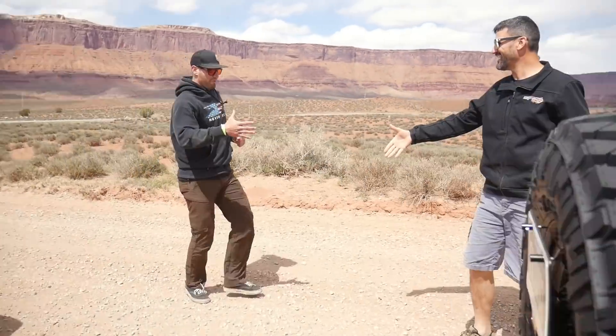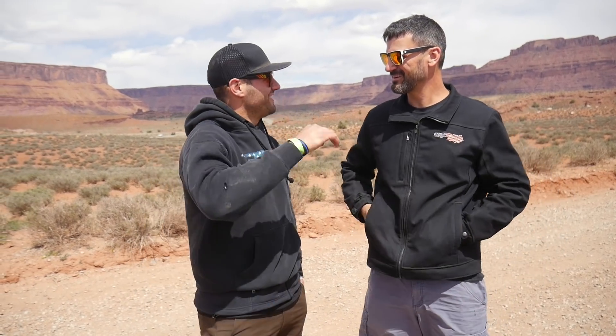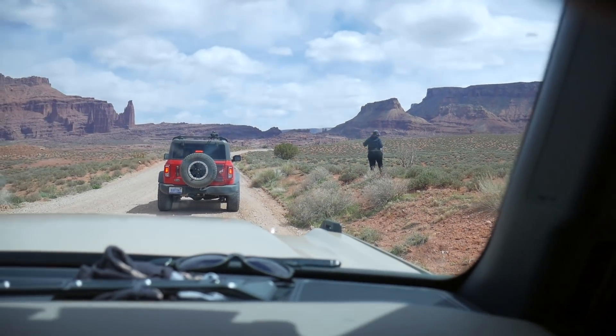A fan greets us — he loves the videos — and we meet Garrett. Trail instructions go out: everyone in four-high. If you have a stabilizer disconnect, it's on your hero switches on the dash. They're very thorough with instructions, which makes sense given that most people on this run may be brand new to the platform and may have never owned an off-road vehicle before.